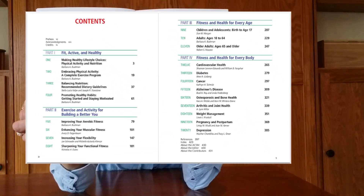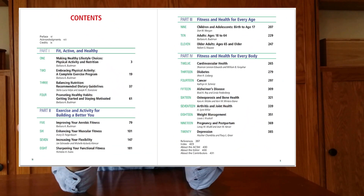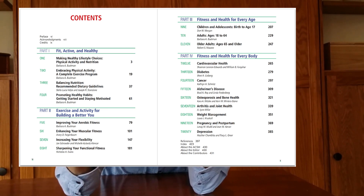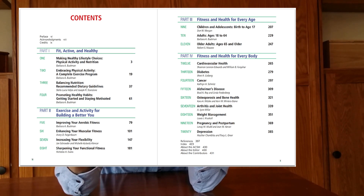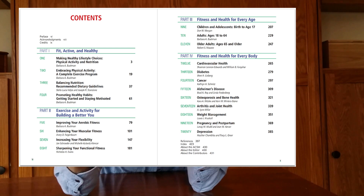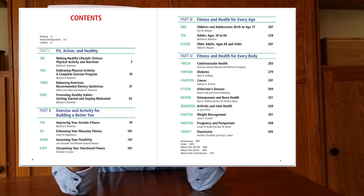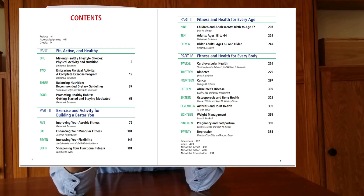Let's take a look at the table of contents. You will see the background information on physical activity and nutrition is presented first to give a foundation for the rest of the book. The chapter on motivation will help readers to link knowledge with action. The components of a complete exercise program are covered in individual chapters, including many how-to pictures for muscle strengthening activities, stretches and functional fitness.